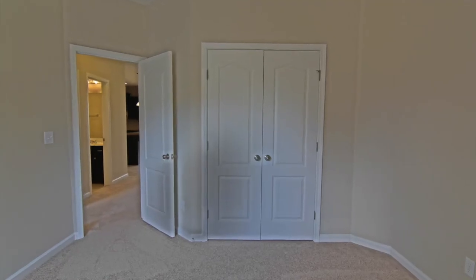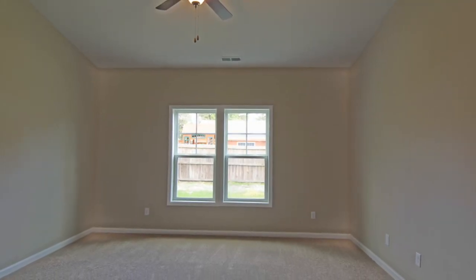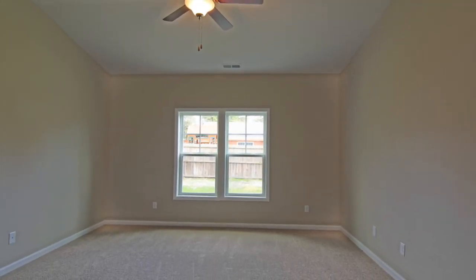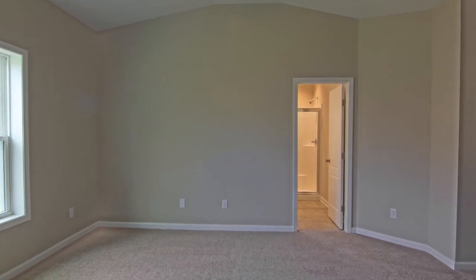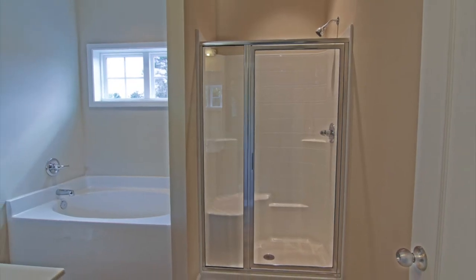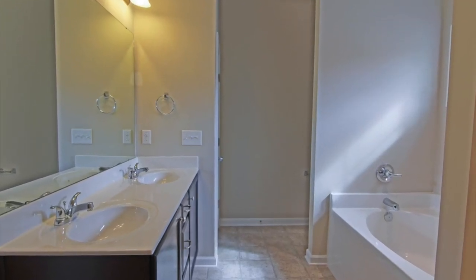The master is a really nice space. It's got a tray or vaulted ceiling in this one. The master suite has its own private bath with a dual vanity, a separate tub and shower, as well as a walk-in closet.